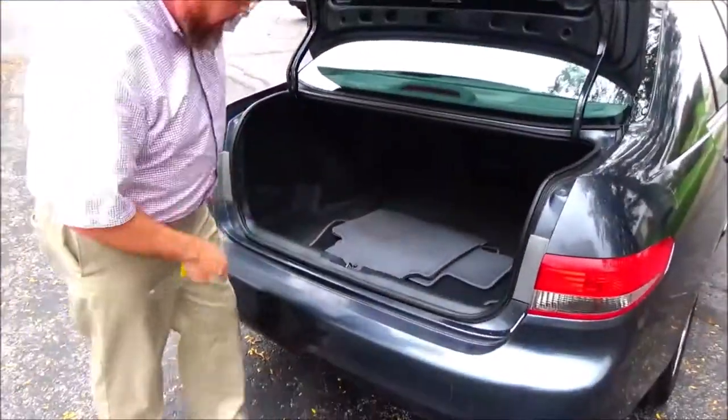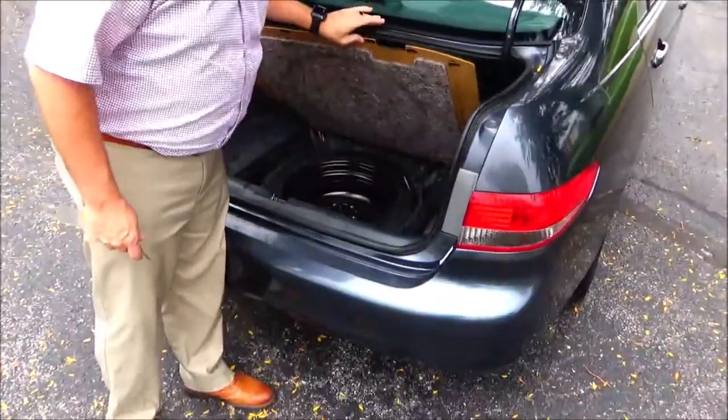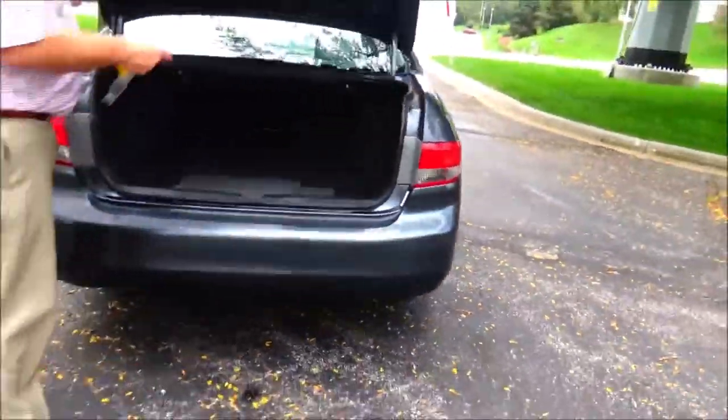Floor mats. Fold-down rear seat. Spare tire, jack, and tools — doesn't look like it's ever been on the ground.